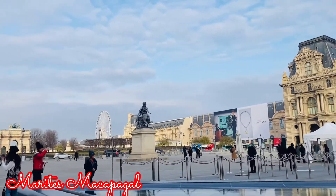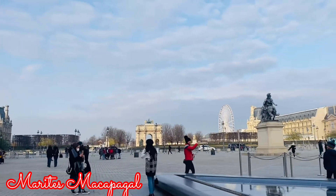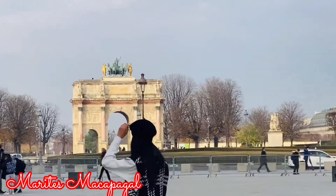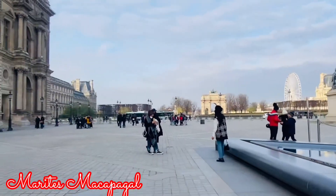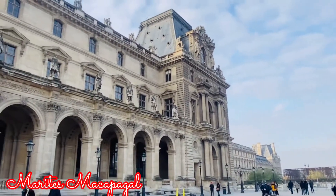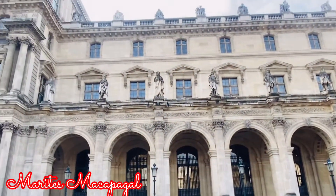It's still early, so as you can see, not a lot of people are here. So I just decided I will take some photos and videos so I can show you around through this vlog. Since I am already here in Paris, one of my itineraries for my 4-day trip in Paris is to visit the Louvre Museum.